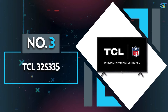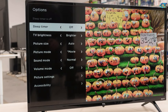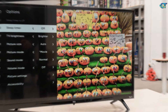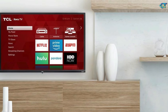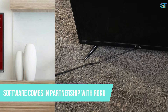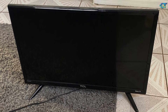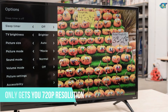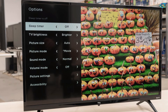Number 3: TCL 32S335. If you're looking for something small for a bedroom, or perhaps even to fit out an RV or camper, then this budget Roku TV-powered TCL may be just the size and price you need. You won't find much smaller or cheaper from a recognized manufacturer, and in TCL you're getting a TV from a maker that's on the up. The software comes in partnership with Roku, whose operating system provides the platform for all the settings, controls, apps, and services, while the hardware is TCL.